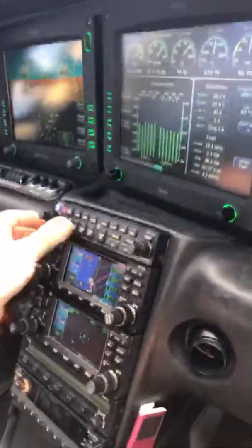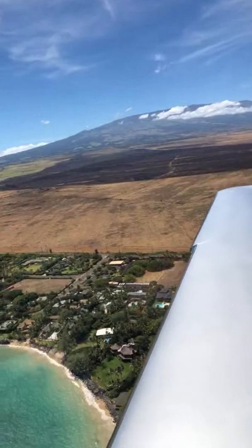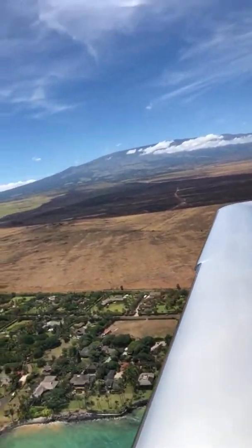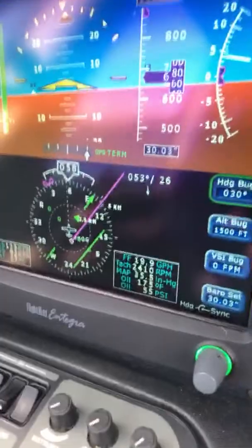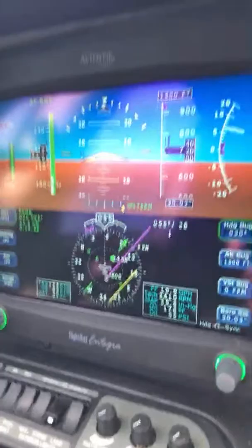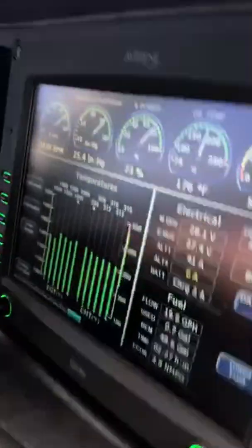Departure 3 off, now going to departure control. Departure, good afternoon. Cirrus 993 Alpha Delta with you, out of 500 for 1,500, HANA. ONAB altitude at our discretion, 3 Alpha Delta. We'll stay at 1,500 feet. The winds are pretty much on the nose at 26 knots. So if you want to know what it's like to fly an SR-20 using an SR-22, this is how you do it. Let me show you where we are on the map.